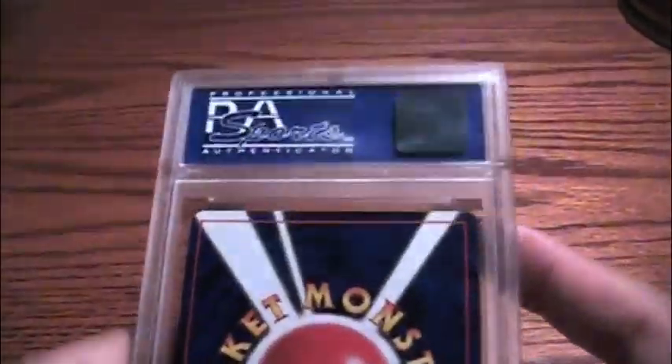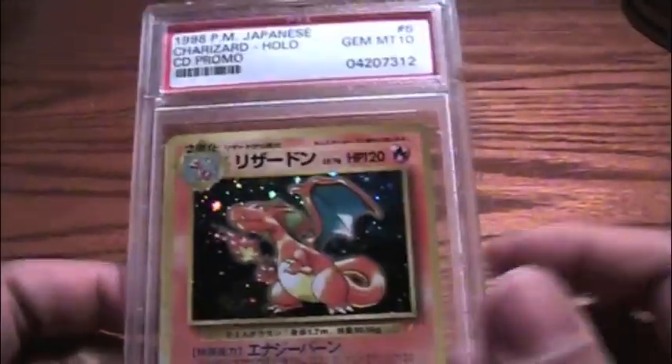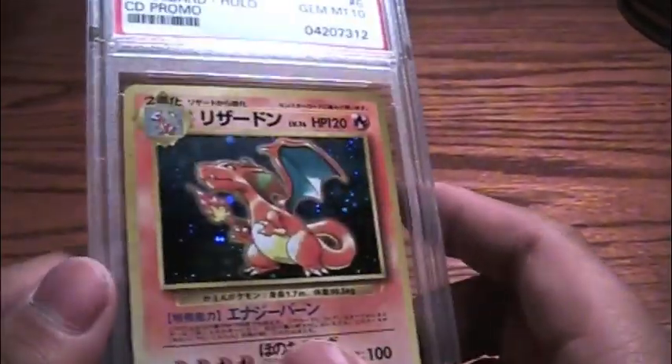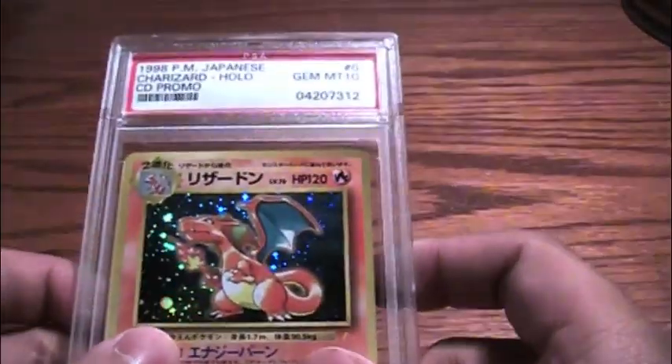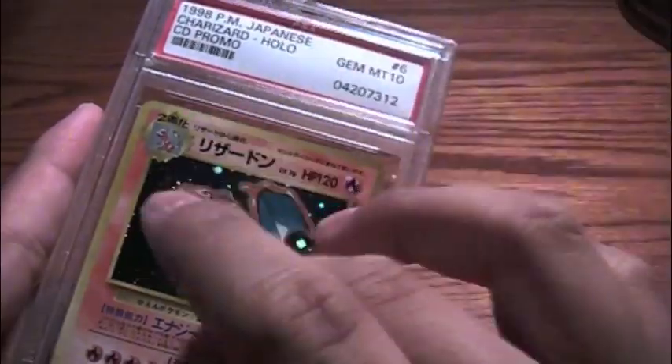I forgot to mention that these cases are sturdy as anything. You can break into one of these — it's not highly recommended, but you can break them open. They're UV protected, dirt protected. I'm not too sure about water protection, but they are shock absorbent, somewhat. These things can withstand anything.